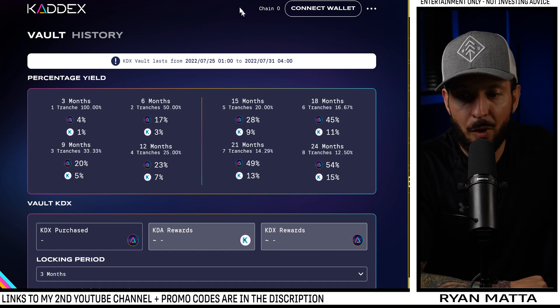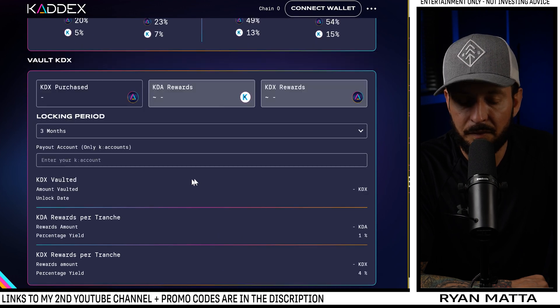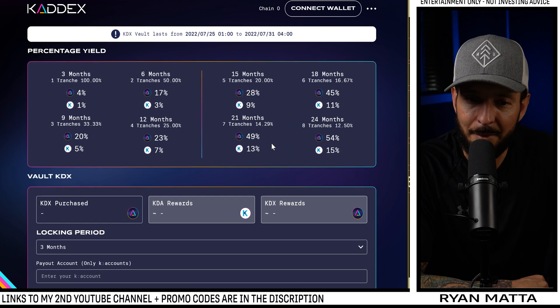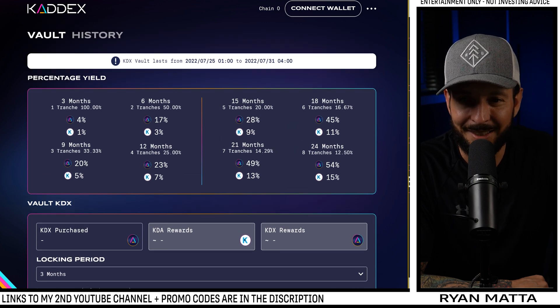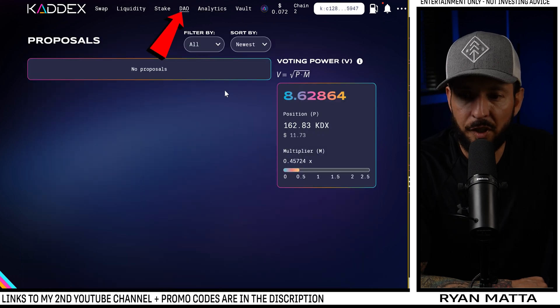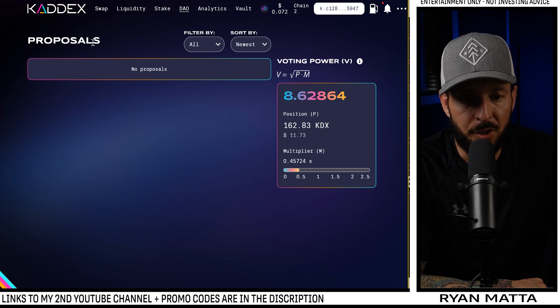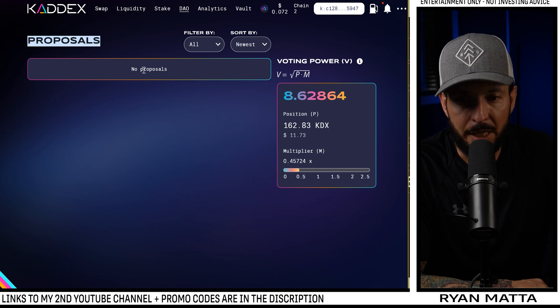On opening day the vault was not working, but the vault is working now — we can see different percentage yields based on their vault, which is very cool. It looks like it's still a work in progress. There's no back button and we lose the dashboard bar, so it'd be nice if there was a way to navigate back out. We can swing over to the DAO and see their proposal page — their DAO is right on their website, they're not hiding anything.